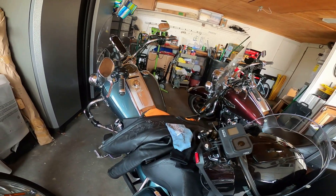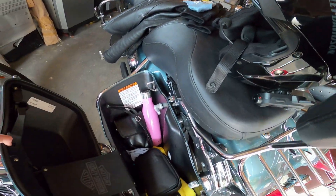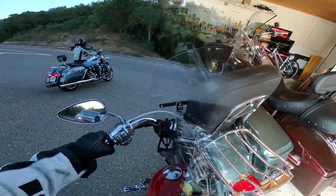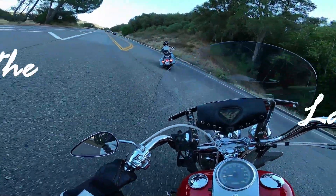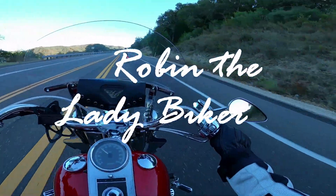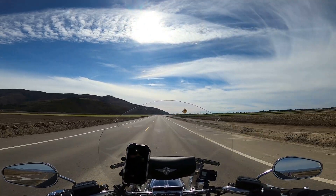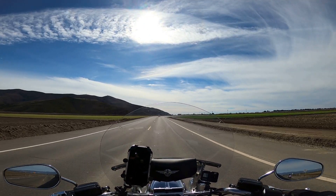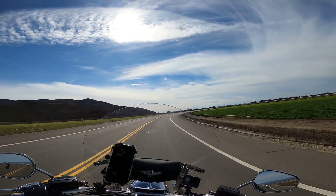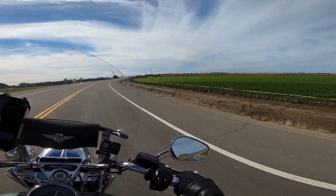Helmet, GoPro, riding gear. What am I forgetting? Hey guys, it is Robin, the lady biker. How is everyone doing today? I am out today, actually out with my husband. There he is behind me.